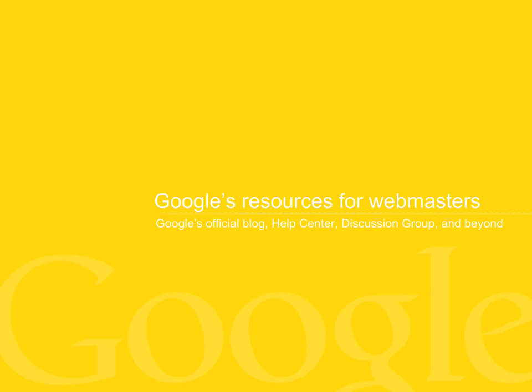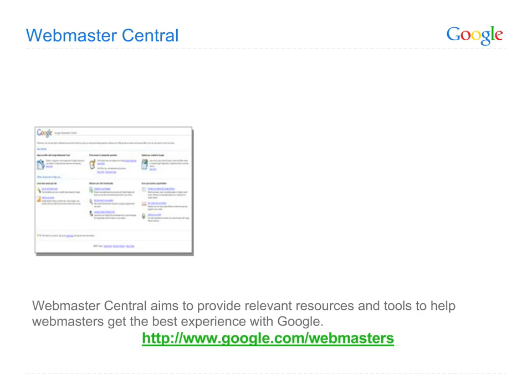As a webmaster, you clearly have a lot to keep in mind. To help you make your site stronger, troubleshoot problems, learn from other webmasters around the world and more, we built an entire area of Google just for you: Google Webmaster Central.